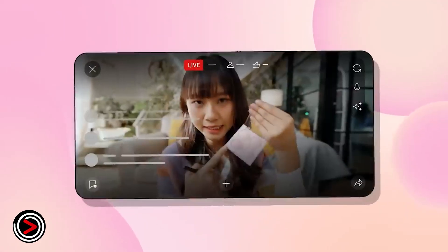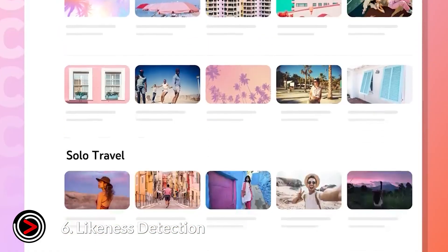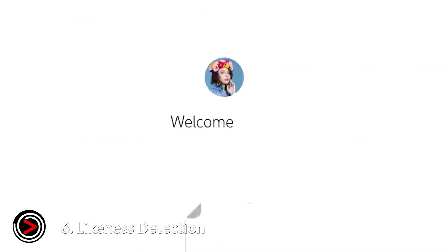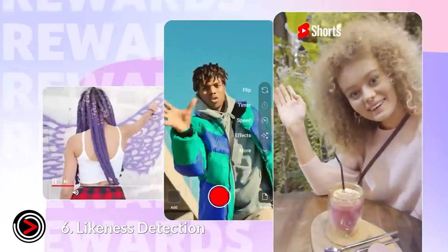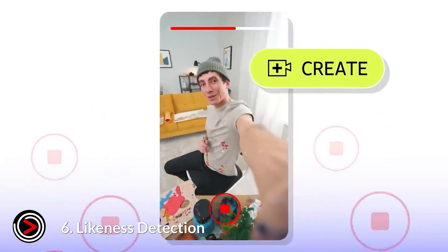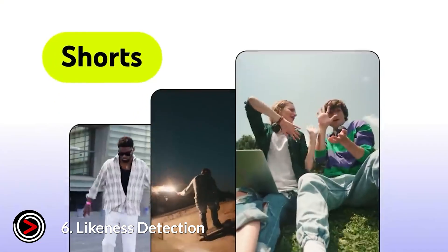Number six: Likeness Detection. This tool is designed to protect creators. It allows creators who are in the YouTube Partner Program to find and manage any unauthorized videos that use their facial likeness, giving them the ability to request the removal of that content.